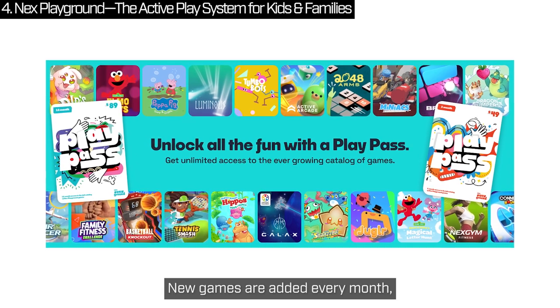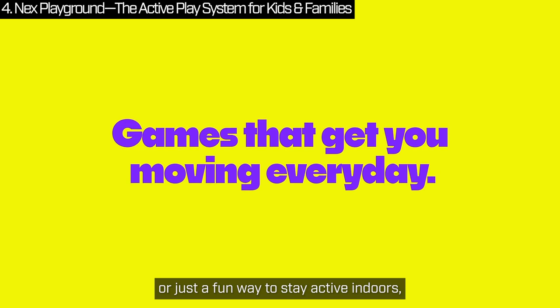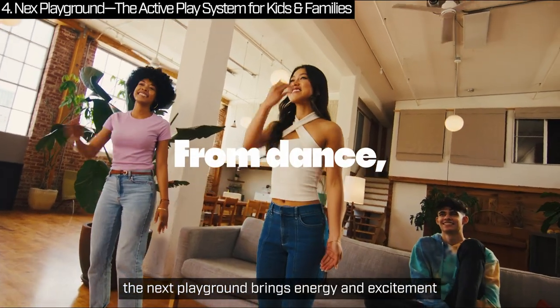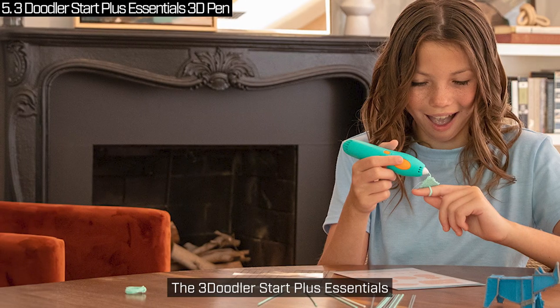New games are added every month. Whether it's for family game nights, play dates or just a fun way to stay active indoors, the Next Playground brings energy and excitement to any home. This holiday season, give the gift of fun and fitness for the whole family.